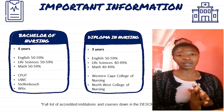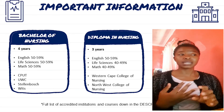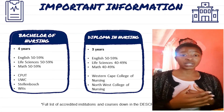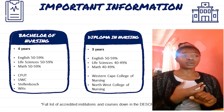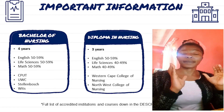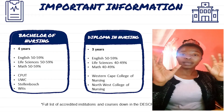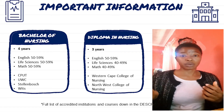For a Diploma in Nursing, it's a three-year course at a college. You need English, Life Sciences, and Mathematics — 50% for English, and 40% for Life Sciences and Mathematics. The most common colleges are the Western Cape College of Nursing and the Northwest College of Nursing, though pretty much every province in South Africa has its own college of nursing. Different campuses offer different programs — some offer both the diploma and higher certificate, while others only offer the diploma.